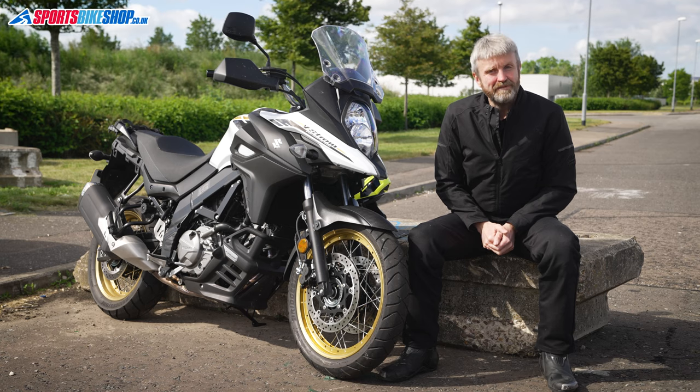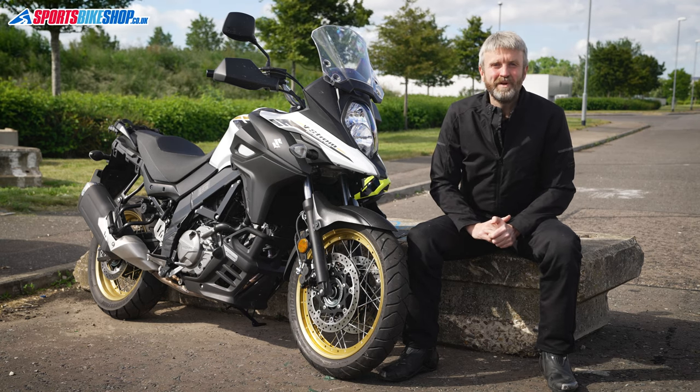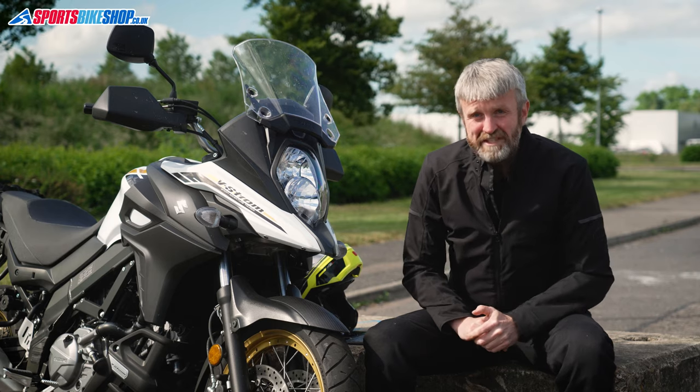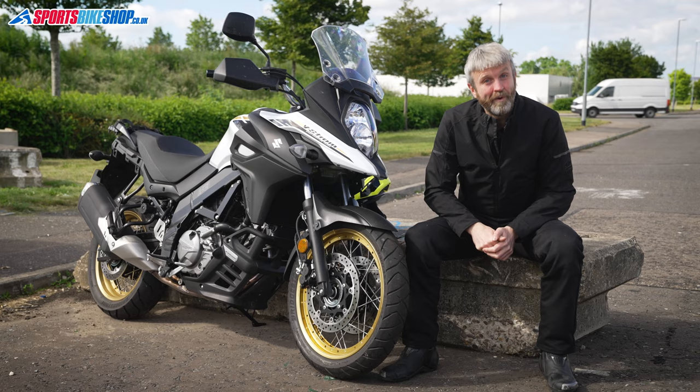So that's the V-Strom 650 XT. The next bike up on our schedule is the new 2021 Suzuki Hayabusa — from 70 horsepower or so to 190-odd. How's that for going from one extreme to the other?